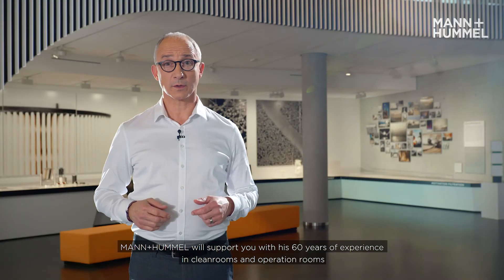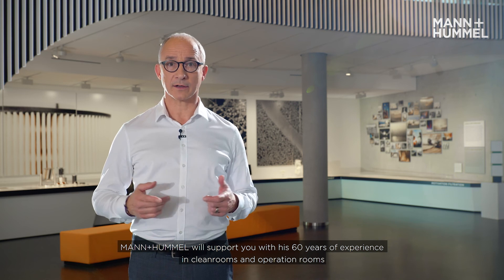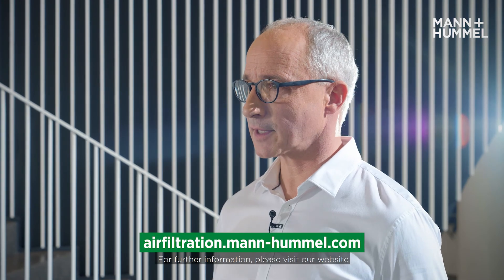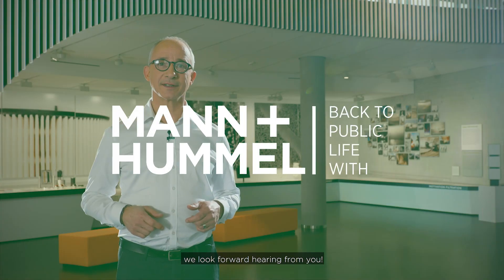Testing all our HEPAs along that standard, you will be on the safe side with Mann & Hummel. Mann & Hummel will support you with 60 years of experience in clean room and operation rooms. For further information, please visit our website at www.efiltration.mann-hummel.com or contact us. We look forward to hearing from you.